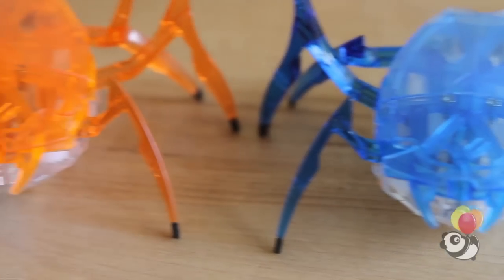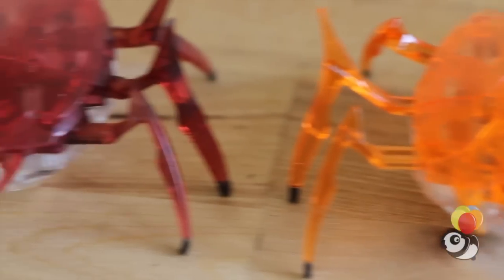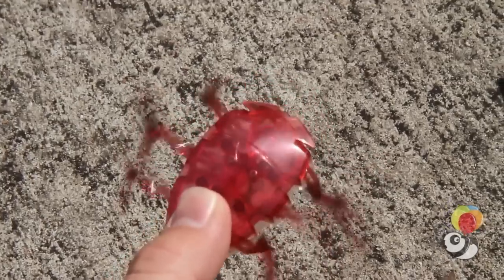Little creepy, scrawling, scuttling nuggets of awesomeness — that's what the scarabs are. Hexbug has outdone themselves with these critters.